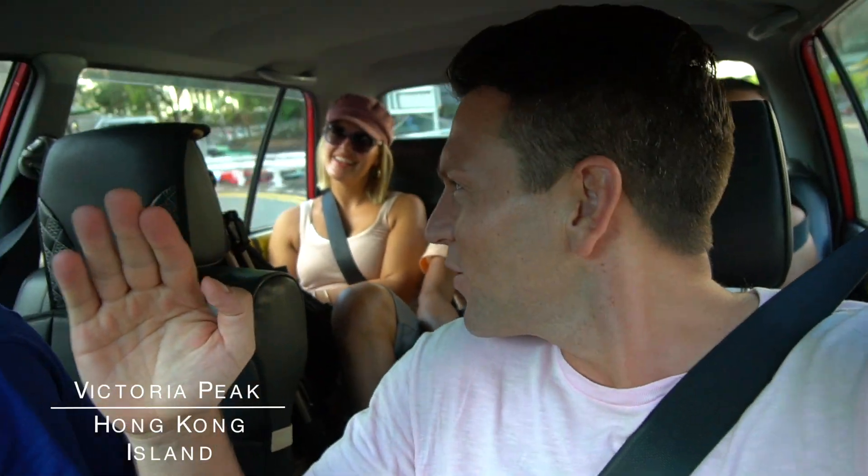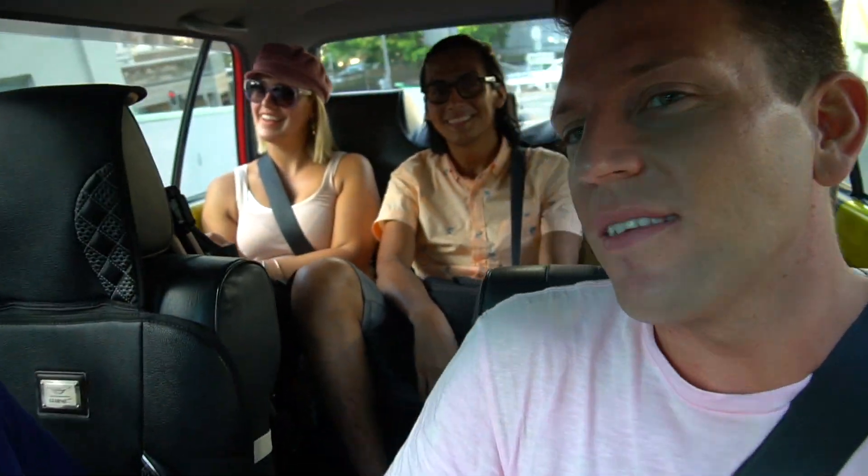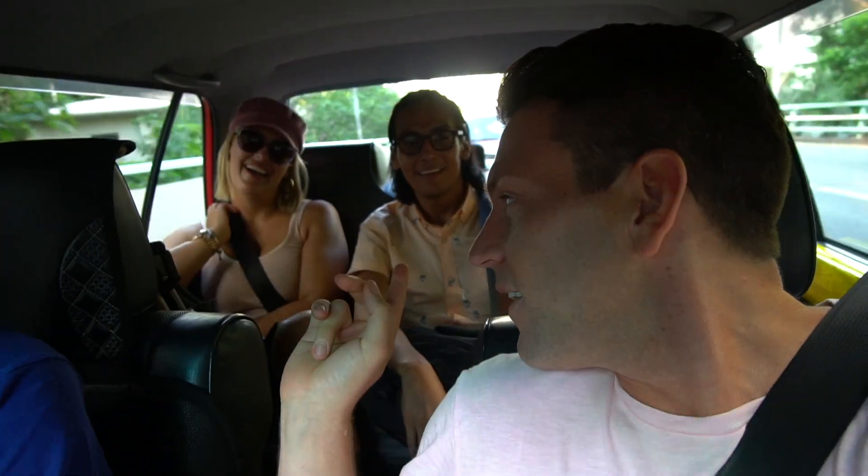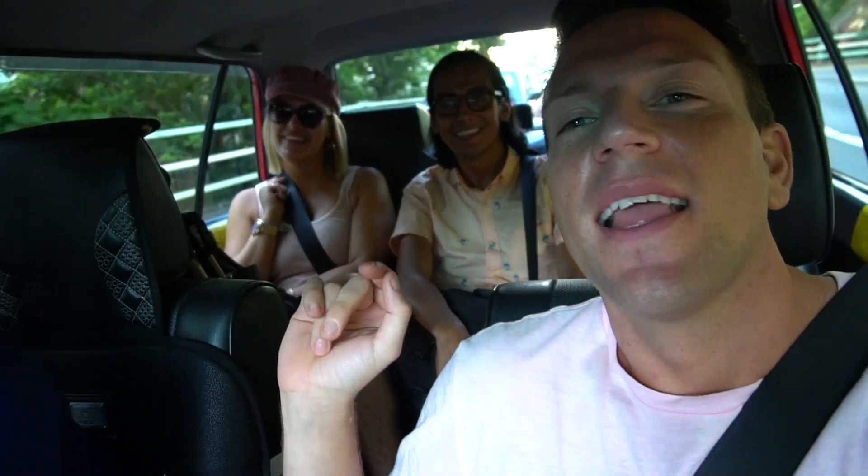We are going to Victoria Peak, which is the highest peak in Hong Kong. We met these guys in the taxi — this is Yasmin from Peru and Jose from Germany. To get up to Victoria Peak you have to take a tram, and the current wait time is three hours, costing ten Hong Kong dollars each. We're not going to wait three hours, so we've jumped in a taxi together, which costs about eight pounds each and gets us there in 15 minutes. If you don't want to wait three hours, get the taxi.